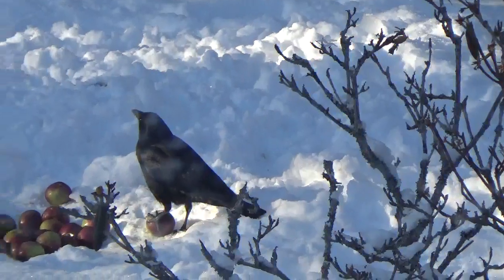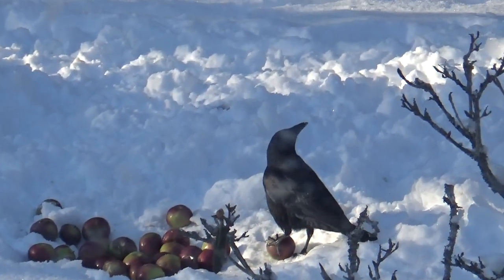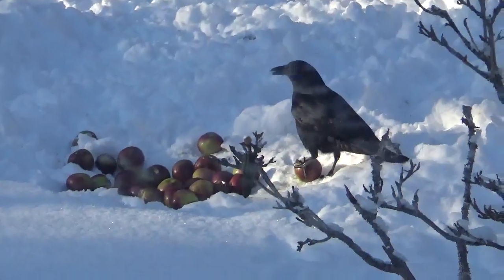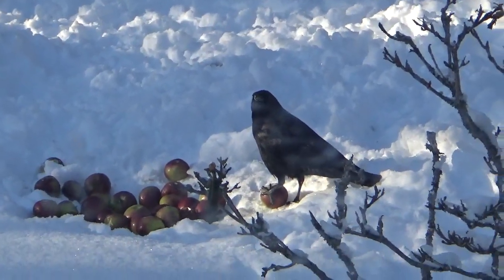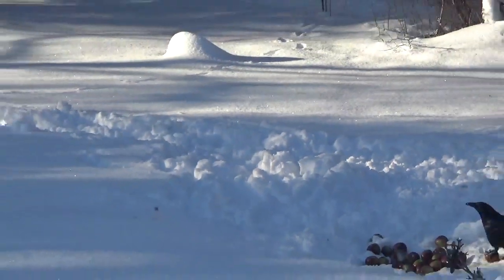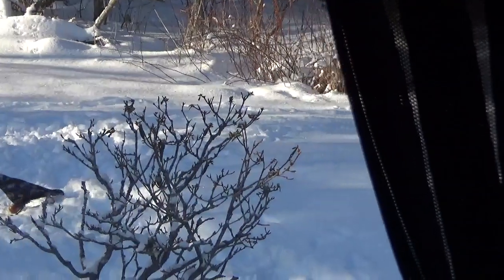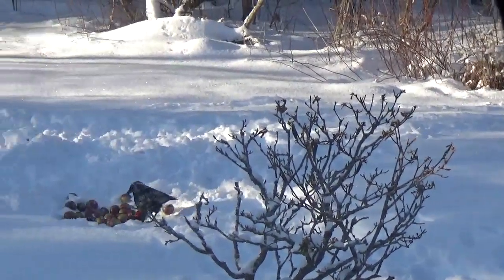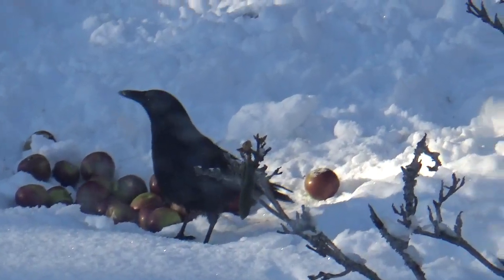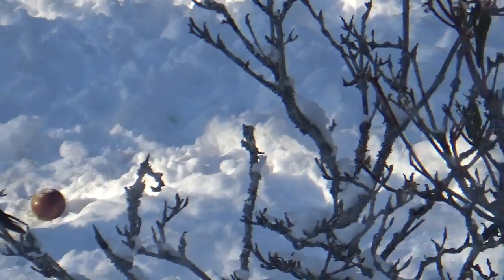I put a whole loaf of bread out, all cut up for these fellas, and now they're eating the deer apples. I sure got a lot of footprints from the deer — they're coming through every day. I got two new bags to put out. He's having a great time there.